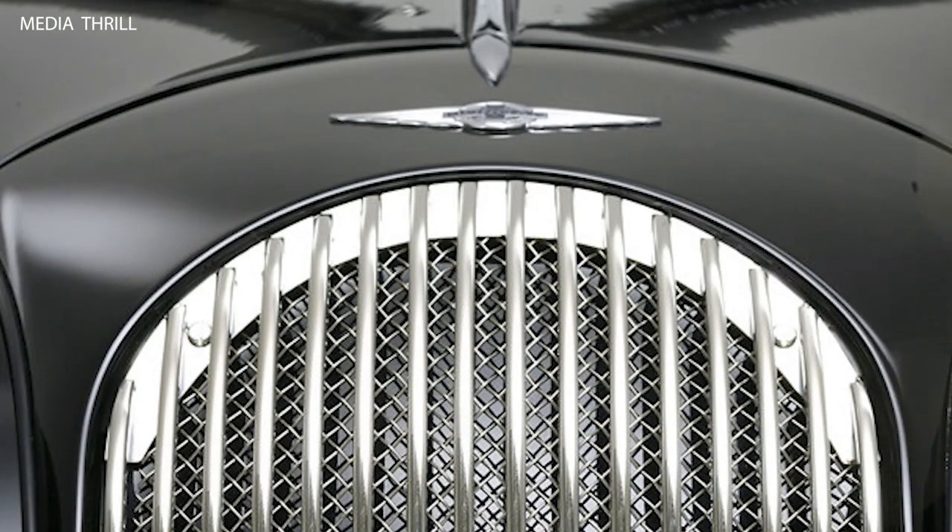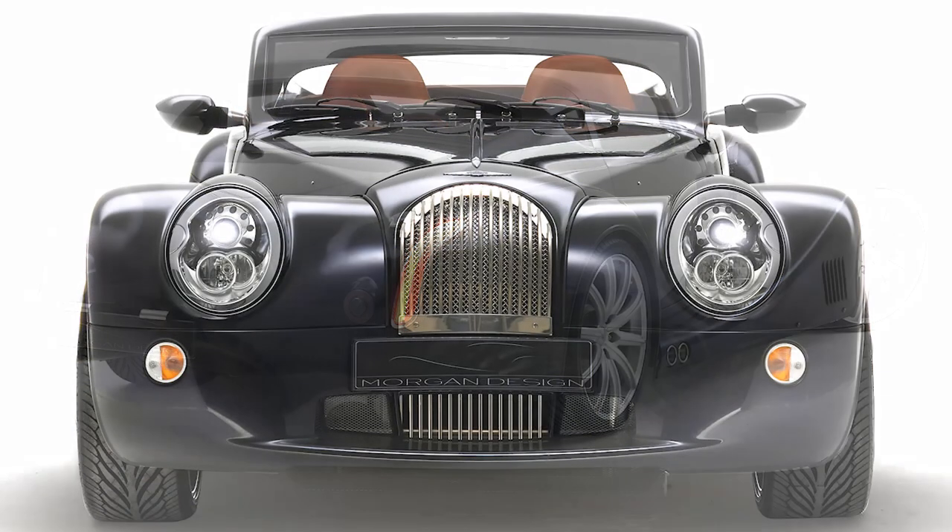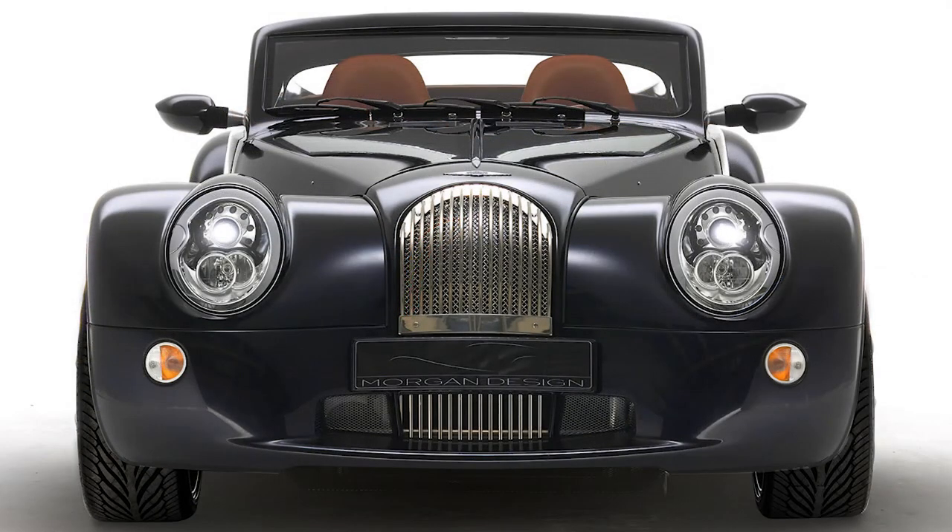Limited Slip Differential: depending on the trim level, the Frontier Crew Cab could be equipped with a Limited Slip Differential, which improved traction and control in various off-road conditions. Towing Capability: despite its focus on off-road performance, the Frontier Crew Cab retained its towing capacity, allowing it to haul trailers, boats, or other equipment with ease.